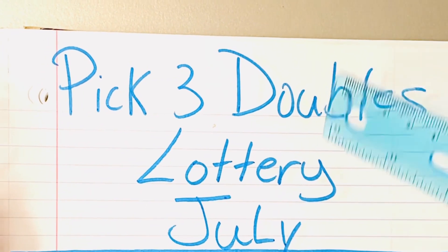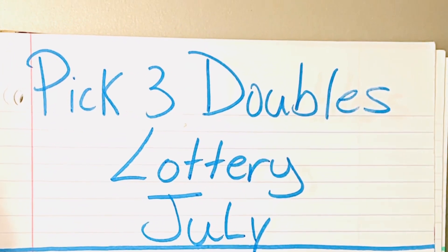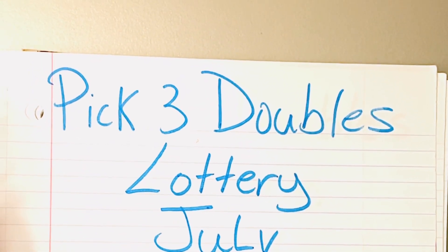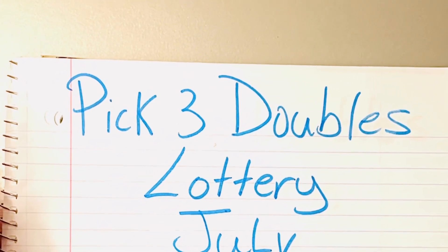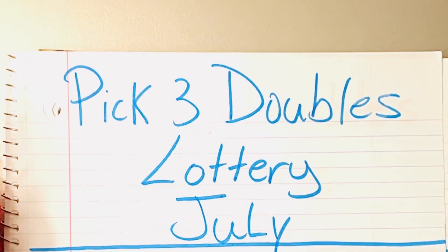I'm excited to share with you today the pick three double lottery numbers for the month of July. This is a list of 31 numbers for the entire month of July. If you have not done so yet, check out my pick four lottery numbers for the month and my pick three six-way lottery numbers for the month. Let's get straight into it, guys.